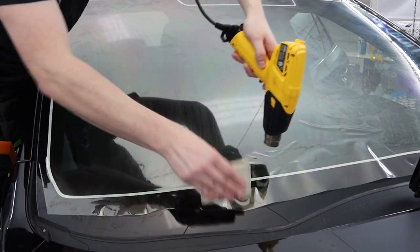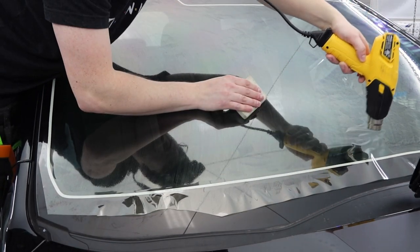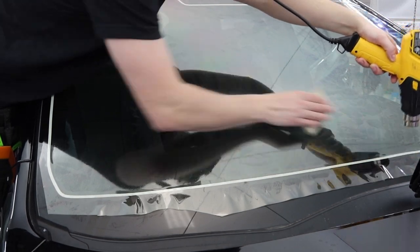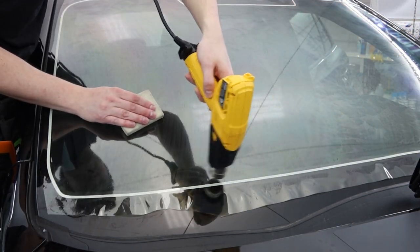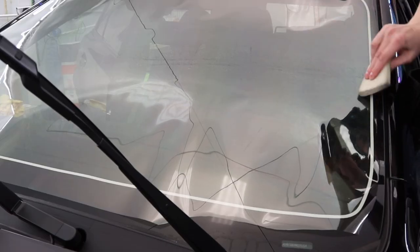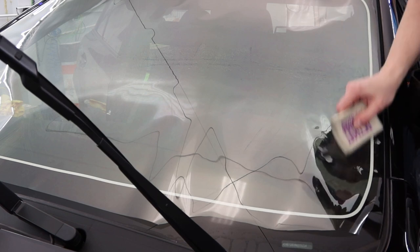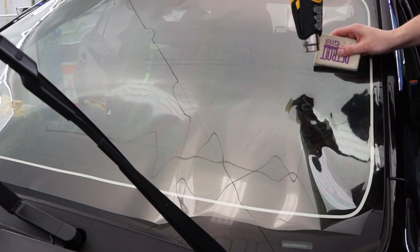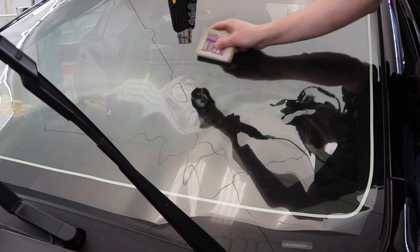Being that this is a Subaru, they have the Eyesight system, and those are notoriously touchy. There are some tolerances there — how far can you go before you start interfering with the system? I can't 100% say. I always give the disclaimer that it ends up doing what it does, but the lighter you go, the safer you should be with a system like that.